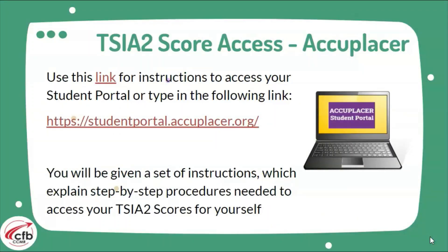For your TSIA2 scores, go to studentportal.accuplacer.org, enter your information, and you can access your scores. You can also Google 'student Accuplacer results,' enter your information to find your scores, and have them sent to you and to the university you need to send them to.